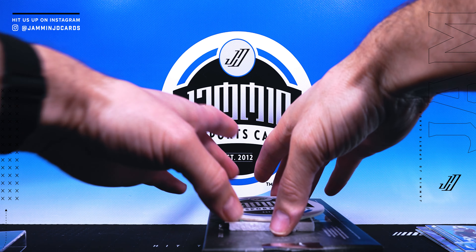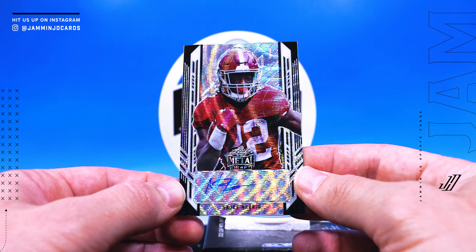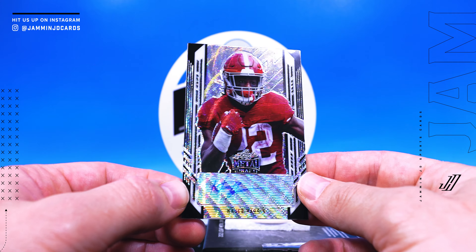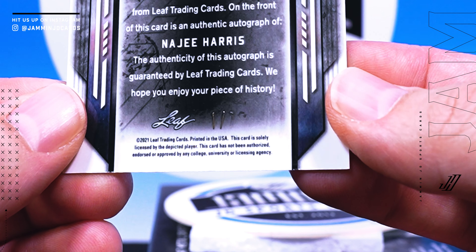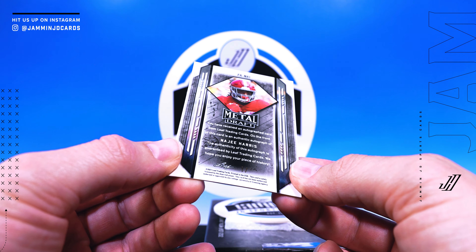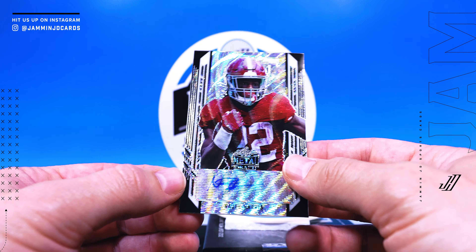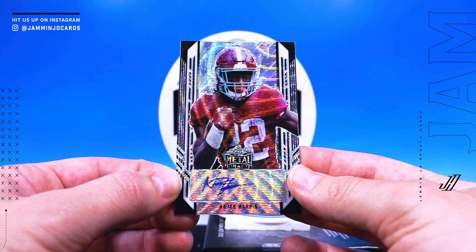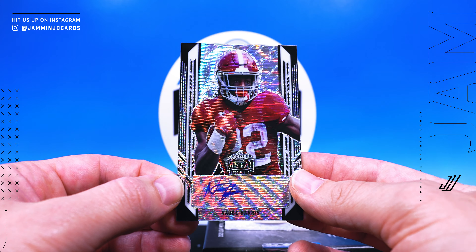And the last card is nice — Najee Harris. That's a good pull, that is one of seven. Tough to see that, but yeah, one of seven. Nice. I think he's going to show up this year — I got him in my fantasy teams.